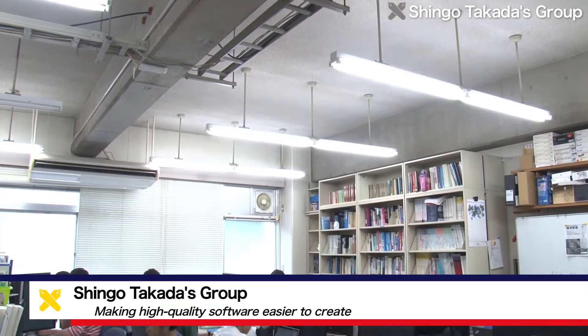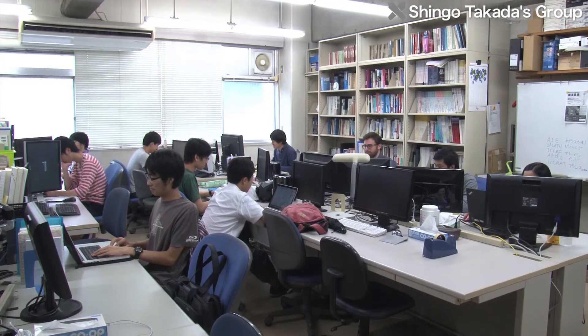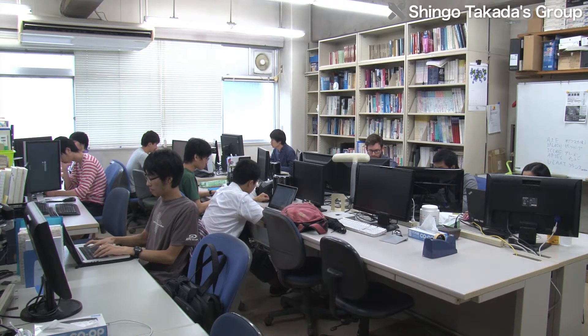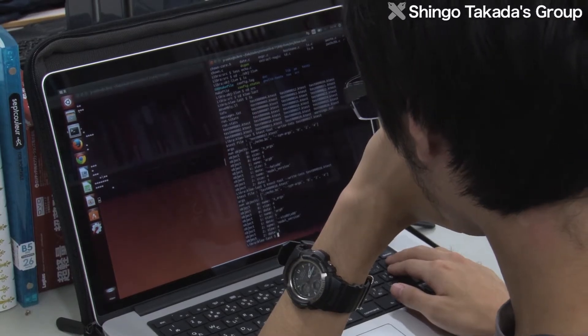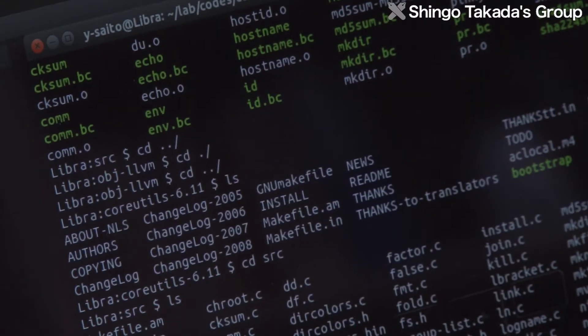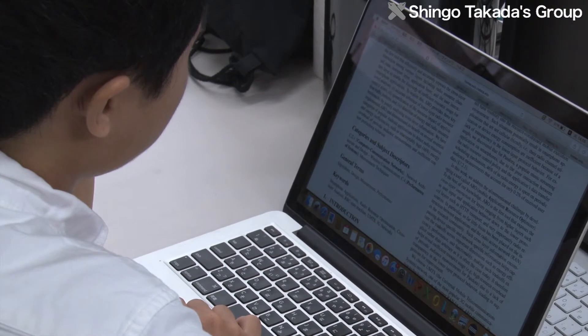At Keio University, the Takata Laboratory in the Department of Information and Computer Science is doing research on software engineering with the aim of making high-quality software easier to create. This research involves three main themes: software design, software testing, and service-oriented computing. In particular, Professor Takata is focusing on software testing.